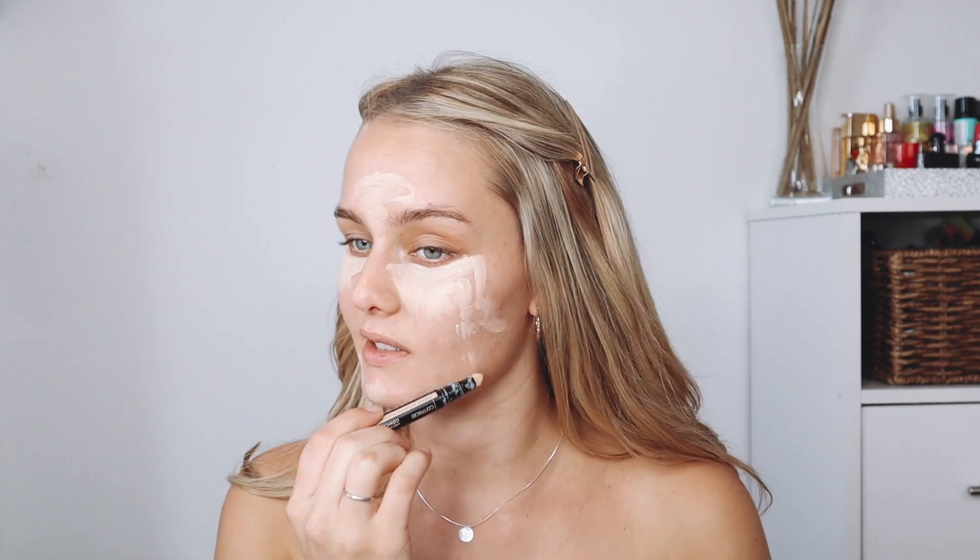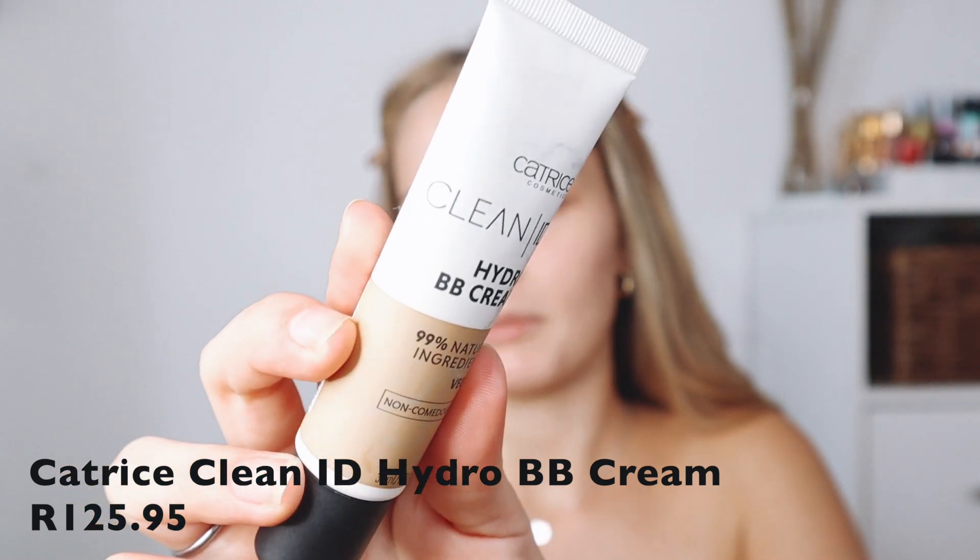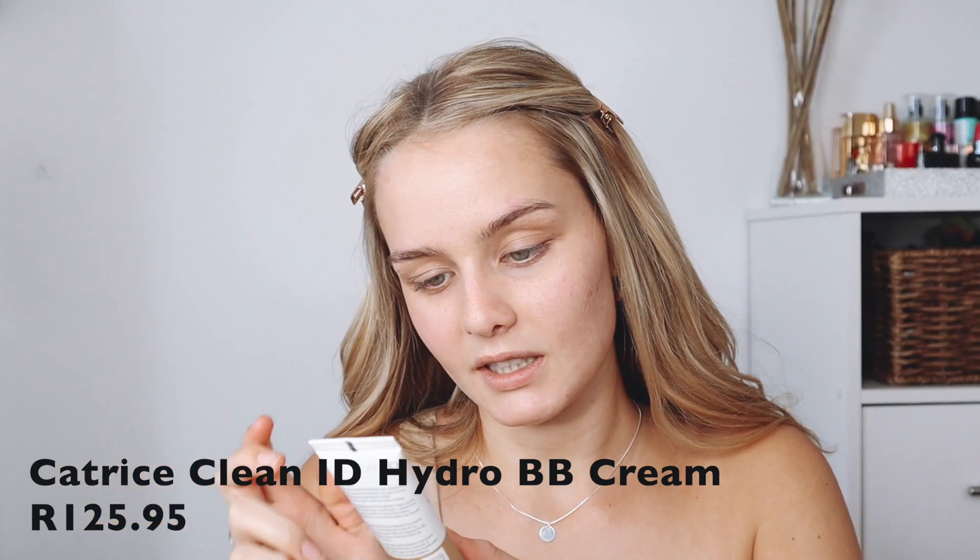I know it seems like I'm going crazy, but it's a BB cream so it's got like zero coverage — well, not zero, just a little bit of coverage. So I'm going to blend this out. I'm going in with the Catrice Hydro BB Cream — it's 99 natural ingredients, vegan, and non-comedogenic. I think I said that right — my English is getting really bad, I need to start reading again.